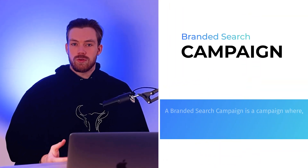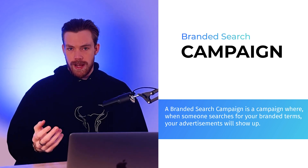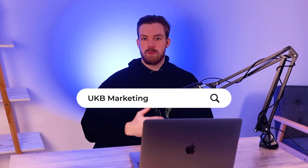So what is a branded search campaign? Essentially, it is a campaign on Google where the keywords inside your ad group relate specifically to your brand name. For us, we're called UKB Marketing, so we'd have an ad group with UKB Marketing as our keyword. I'd put exact match on that, so when someone types in UKB Marketing, we show up. You can use exact match or phrase match, but I would not use broad match — we don't want people just typing in 'marketing' to trigger our ads. Exact match is the one to go with.